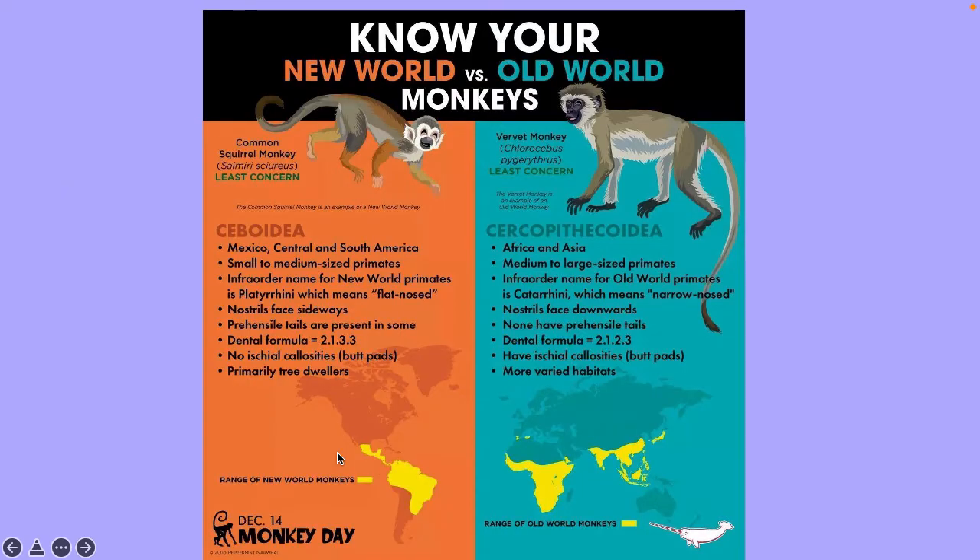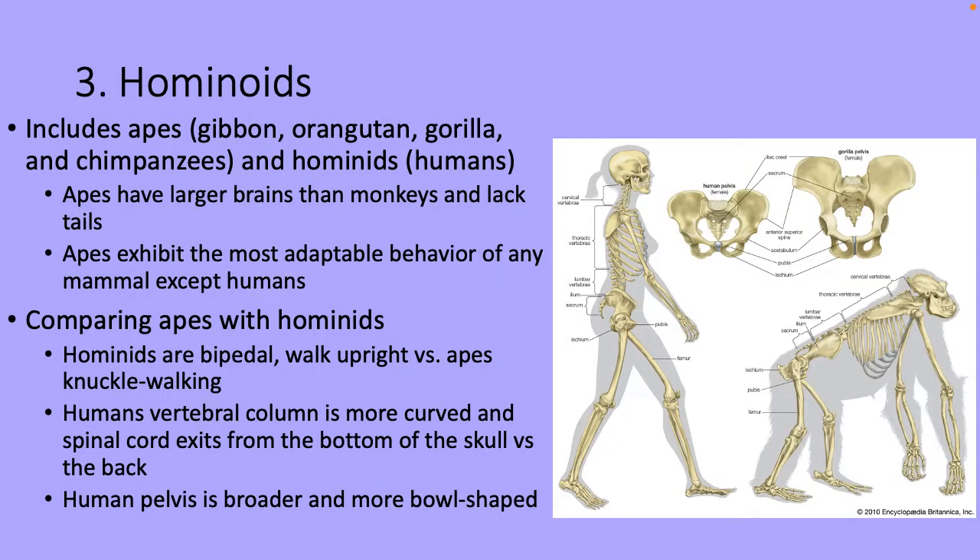Hominoids includes apes and hominids. Apes — examples: orangutan, gorilla, chimpanzees. Hominids — humans. Apes have larger brains than monkeys but lack tails. When comparing apes with hominids: hominids are bipedal and walk upright, whereas apes walk on their knuckles. Another difference is in the vertebral column curvature — the spinal cord exits at the bottom of the skull in humans versus the back of the skull in apes. The human pelvis is broader and more bowl-shaped, all features enabling bipedalism.